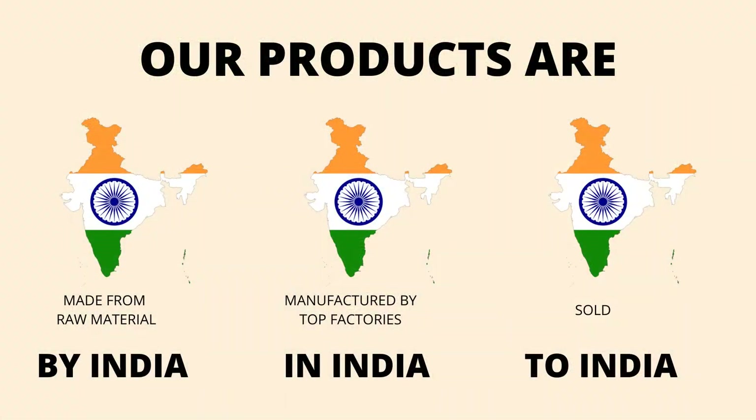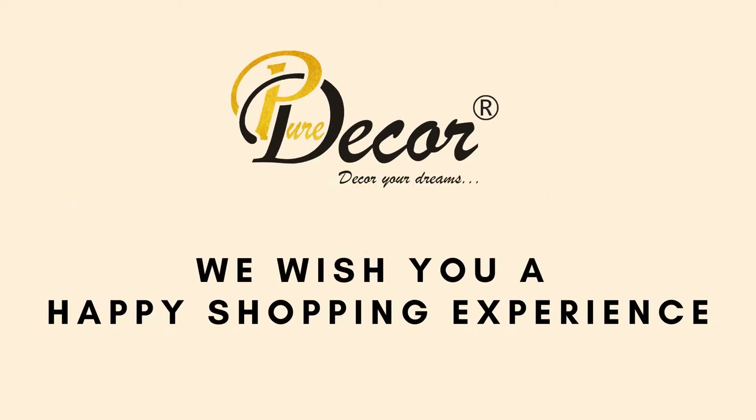Our products are proudly made in India. Pure Decor wishes you a happy shopping experience.